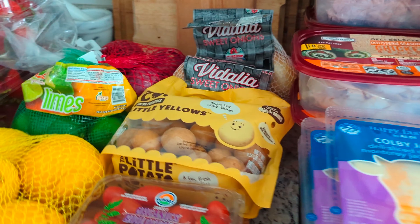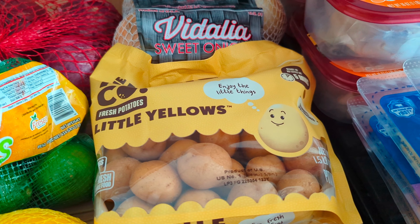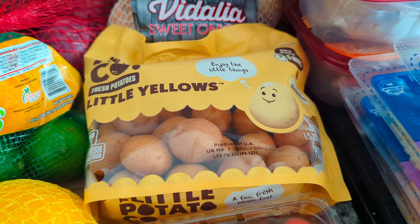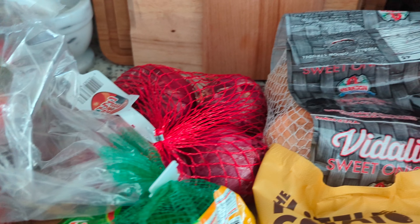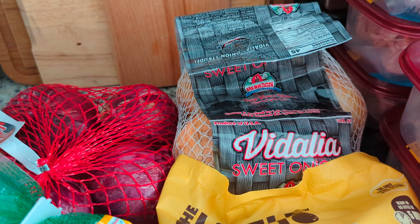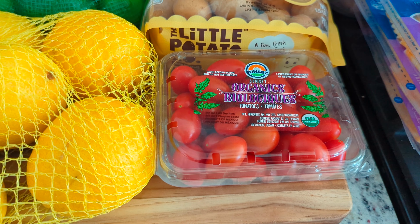Next is a bag of bite-sized yellow potatoes. Typically I prefer to get potatoes organically, but they didn't have any, so I went with these for $3.29. I'm going to do potato salad with dinner tonight. Then a bag of red onions for $2.59, a bag of sweet onions for $2.49, and a thing of grape tomatoes for $2.79.